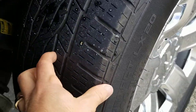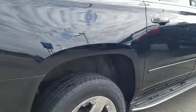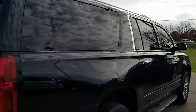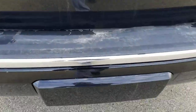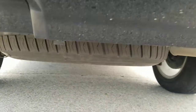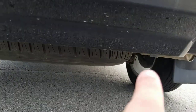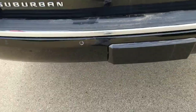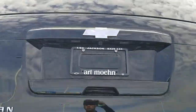Tread depth looks about even on the rear tires, maybe a little more wear on the rear but not much. It does have the trailering equipment; however, it's got a nice beauty cover over it. You unscrew a couple of fasteners and the cover comes off to access the trailering equipment, but it keeps things looking clean while you're driving.